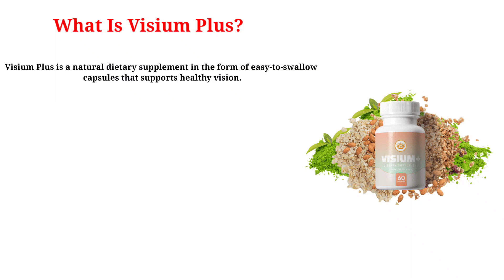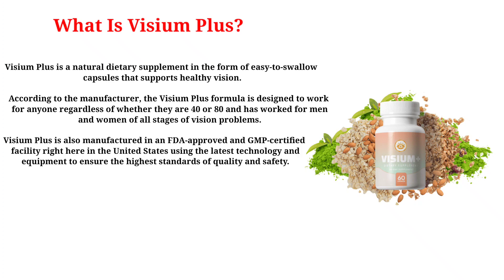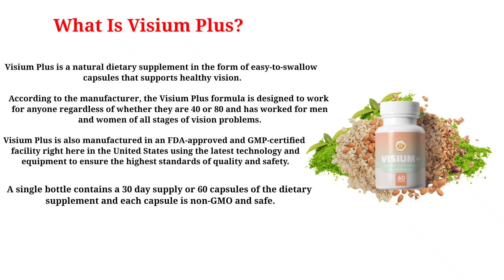Visium Plus is a natural dietary supplement in the form of easy-to-swallow capsules that supports healthy vision. According to the manufacturer, the Visium Plus formula is designed to work for anyone regardless of whether they are 40 or 80, and has worked for men and women of all stages of vision problems. It is manufactured in an FDA-approved and GMP-certified facility in the United States using the latest technology to ensure the highest standards of quality and safety. A single bottle contains a 30-day supply of 60 capsules, and each capsule is non-GMO and safe.